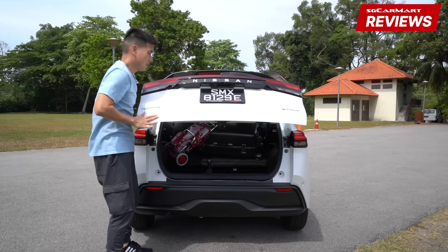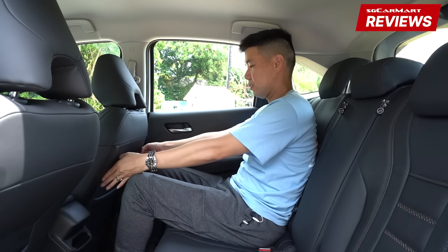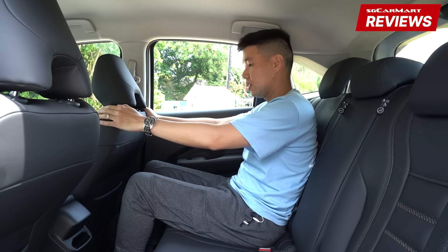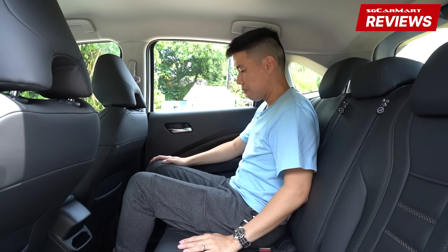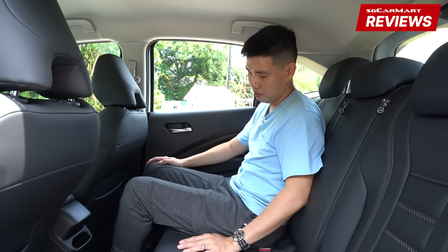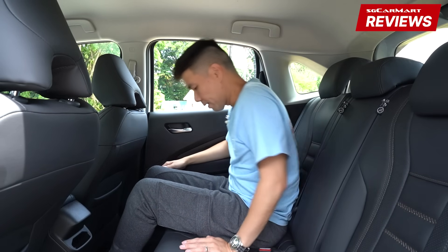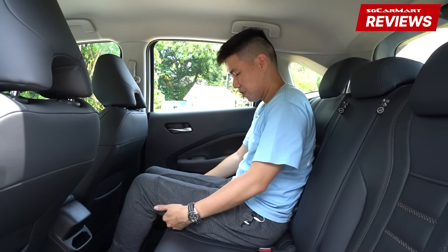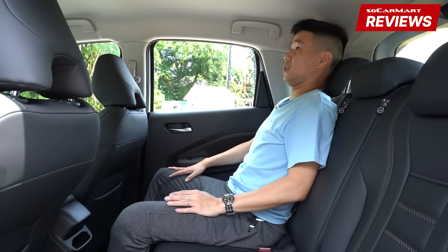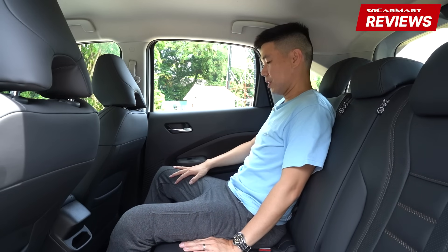In the rear of the Note E-Power, there are loads of knee room. I'm 1.8 meters tall — this is my comfortable driving position — and knee room is great. However, foot space is not so good, because there's a ridge at the bottom and you can't really put your foot under the driver's seat. There's also a general lack of thigh support, so getting into a comfortable position is quite a challenge back here.